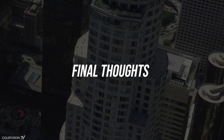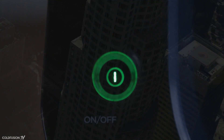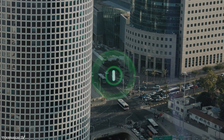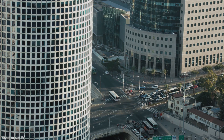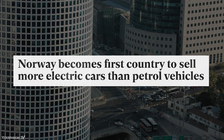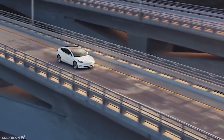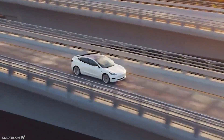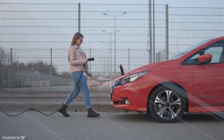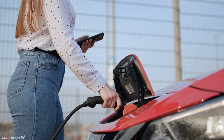Toyota has yet to specify exactly when we'll see the new battery, but it's scheduled for this year. It will be fascinating to see if they've actually achieved what's been promised for the past 60 years. This comes during the news that Norway has become the first country to sell more electric cars than petrol cars, at 54% in 2020 — electric cars beating out petrol, diesel, and hybrid engines combined. With solid-state batteries seemingly on the horizon, it might be the final piece of the puzzle to push electric cars truly mainstream.